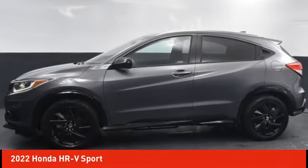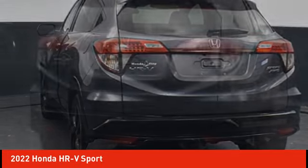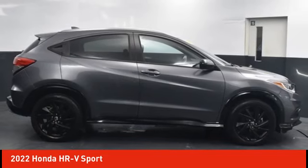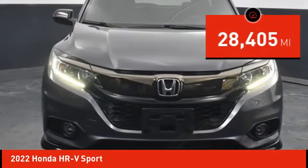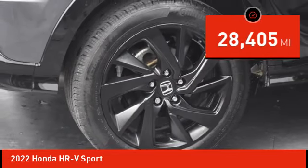Stop by and take a look at the 2022 Honda HRV. The HRV has a good-looking exterior with a clean design. It comes with a well-tuned suspension and a handsome and flexible interior with tons of options to choose from, and is priced below $25,000. This vehicle has less than 30,000 miles.